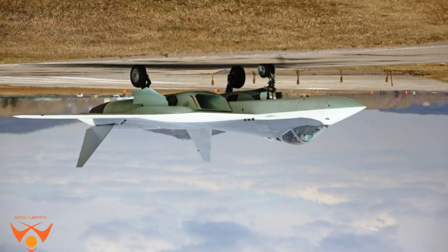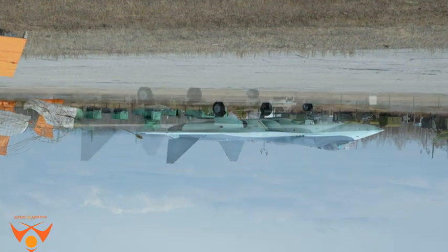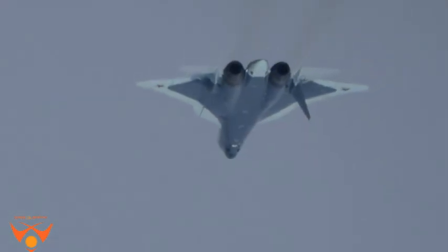A prototype identified as T-50-9, sporting the fuselage number 509, displays this eye-catching camouflage paint scheme. The upper fuselage was painted in dark gray, while the light blue under-fuselage shows pixels joining both colors together.